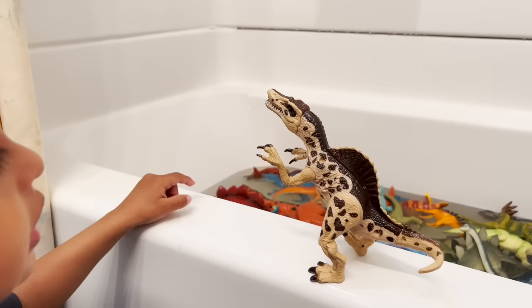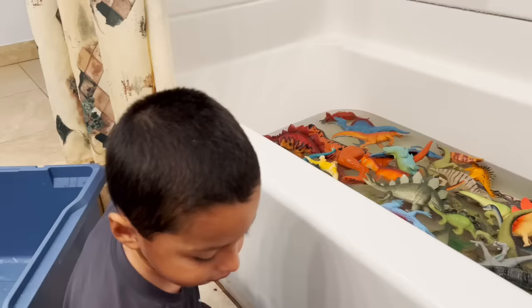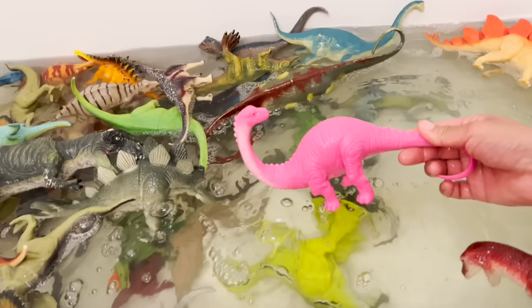We have a spinosaurus — look at his teeth, very sharp teeth. That's a lego, that's not a dinosaur. These are all of your dinosaur collection — there's so many dinosaurs. I see brachiosaurus, a T-rex. We have so many different colors of dinosaurs in our green bath.